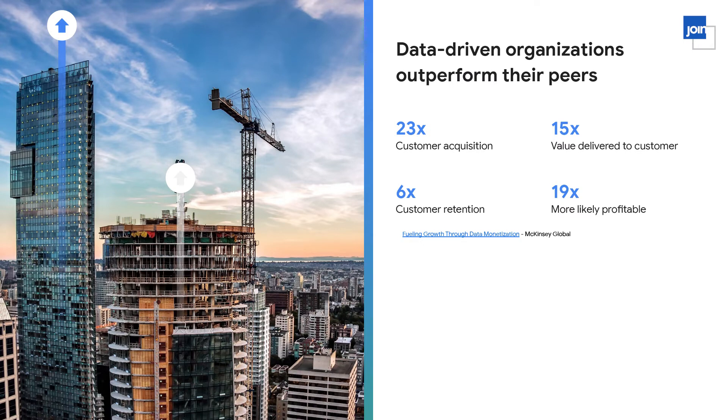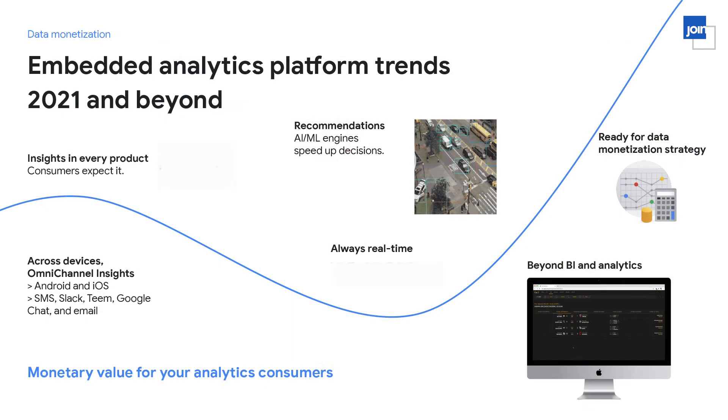A study by McKinsey showed that data-driven organizations outperform their peers by accomplishing higher customer acquisition, more value delivered to their customers, higher retention, and they're often more profitable. Even if you're not charging for data, it can help you generate more revenue for your business. This is the journey that our customers are on in order to differentiate themselves in their markets.